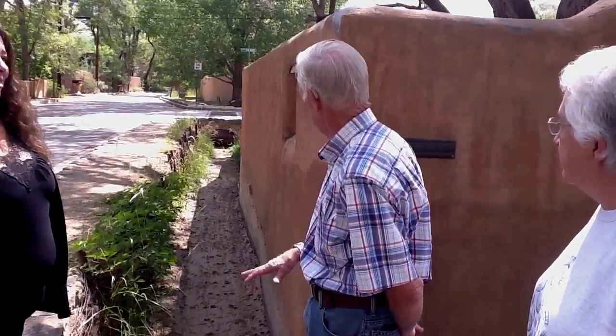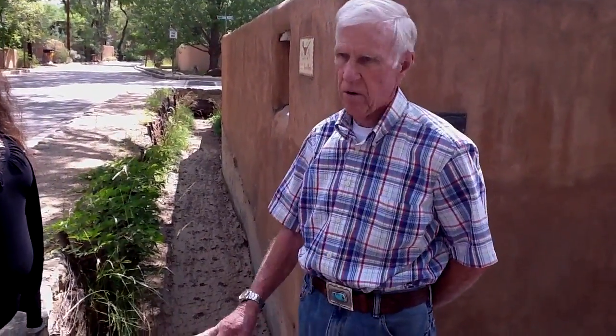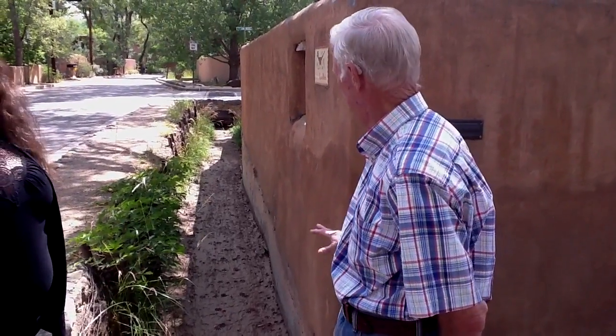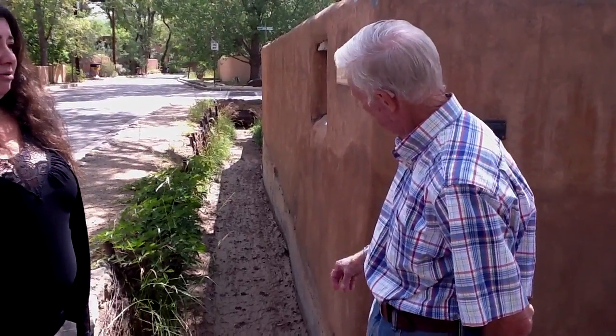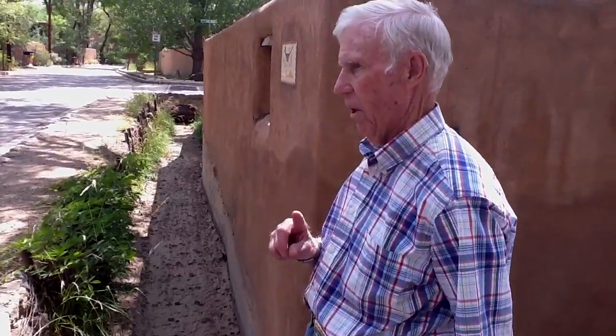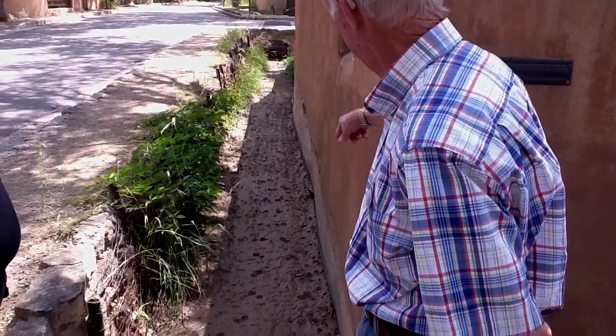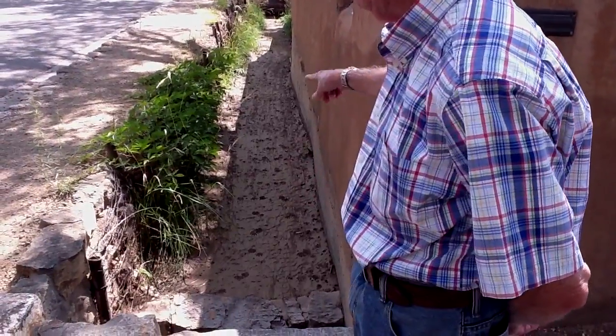This is Phil Bovey and he is the commissioner of the Acequia Madre here in Santa Fe. Today we're standing by the Acequia Madre and you can see that right now there's no water. We have water only one day a week now for our irrigators. And if you look closely around the acequia, you get wildlife — you'll see the raccoon tracks that are in the mud.